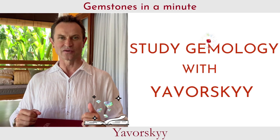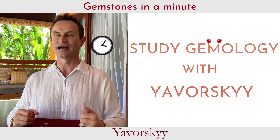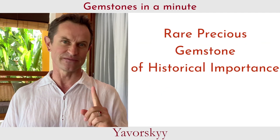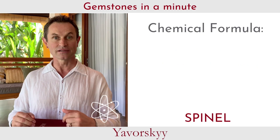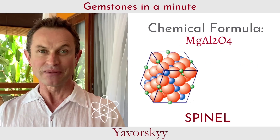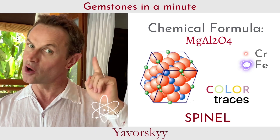Hi guys, I'm Vlad Jaworski and today we start a new series: Gemstone in a Minute. I would like to start with my favorite stone, Spinel. Spinel's chemical composition is magnesium aluminium oxide, plus color traces of chromium, iron, and cobalt.